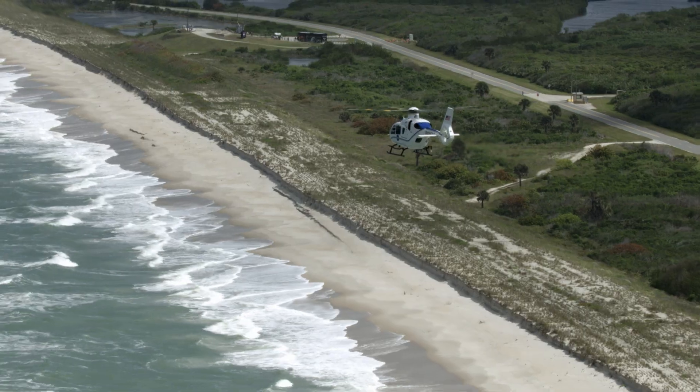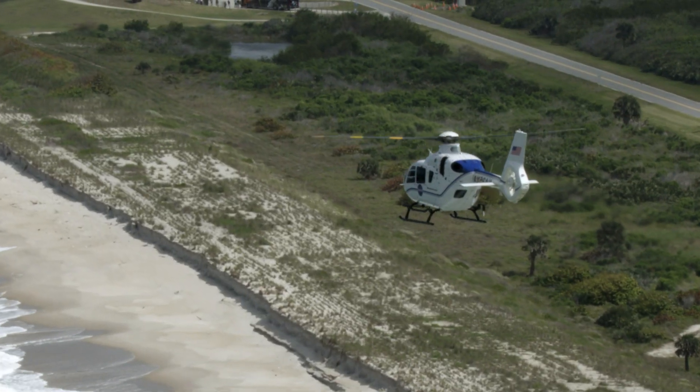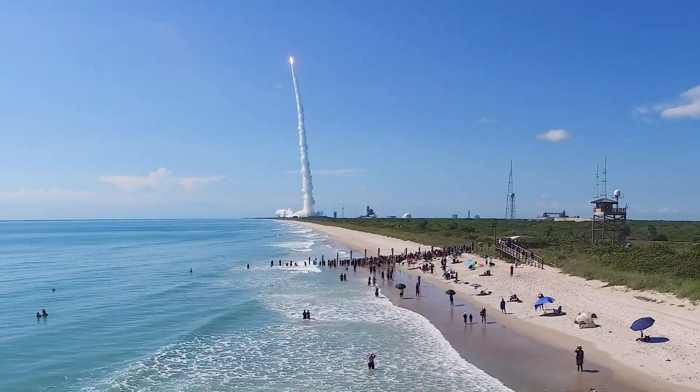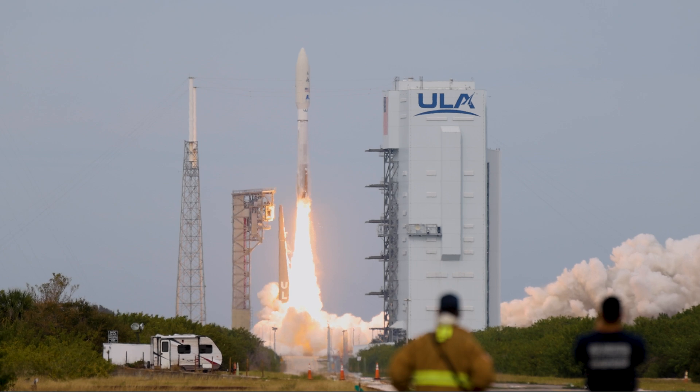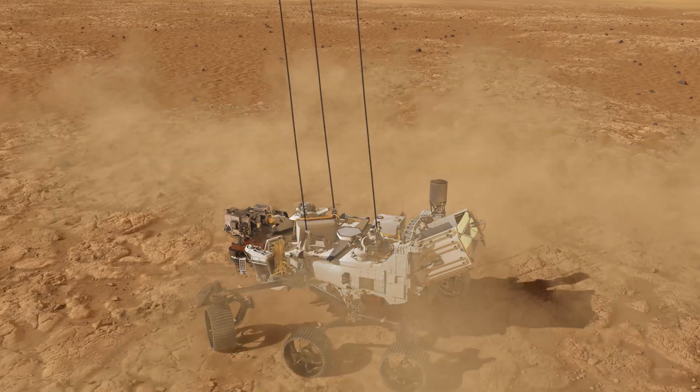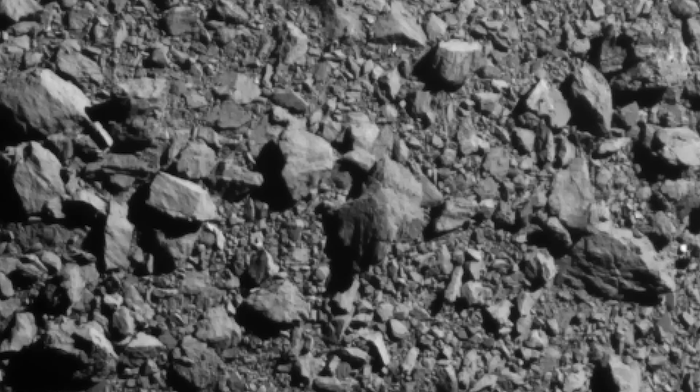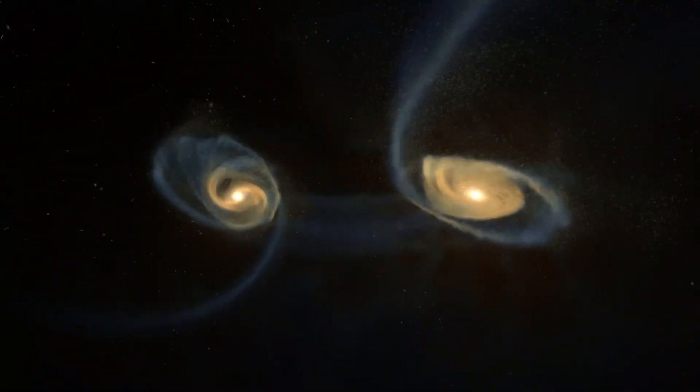As we head south along the coast, some of the many missions that will help us explore the unknown launch from right here on our eastern range. NASA's Launch Services Program specializes in launching missions that advance science on multiple fronts, helping us understand more about our home planet and the universe that surrounds us.